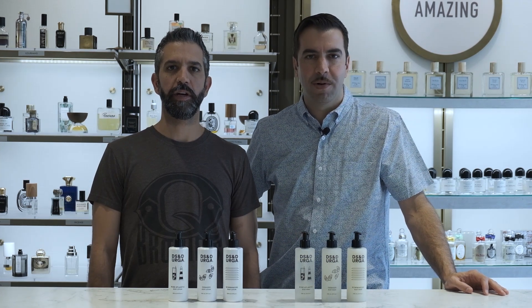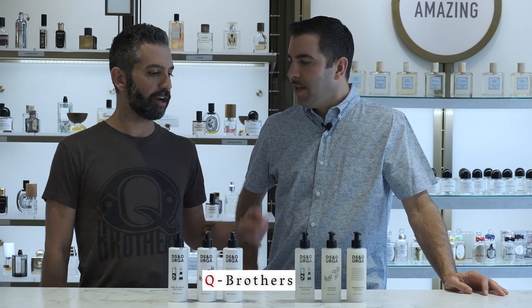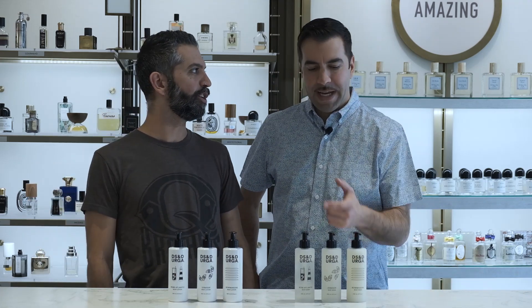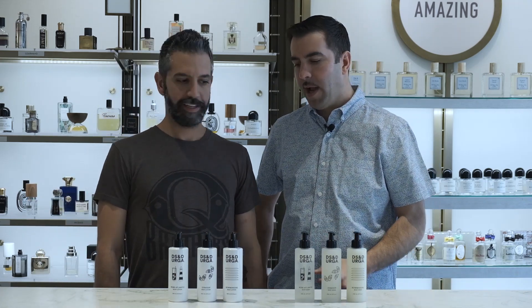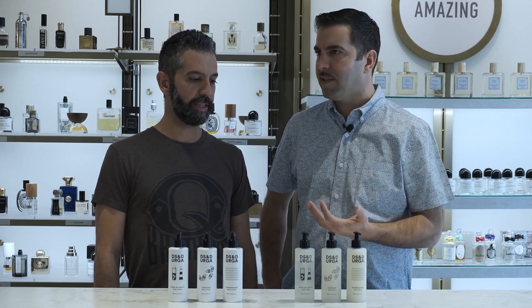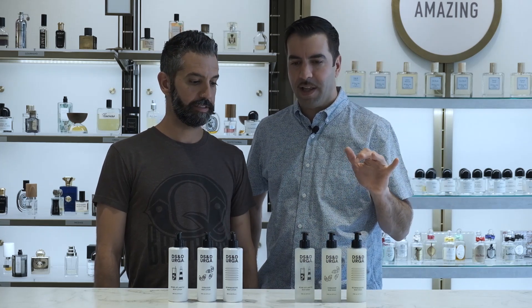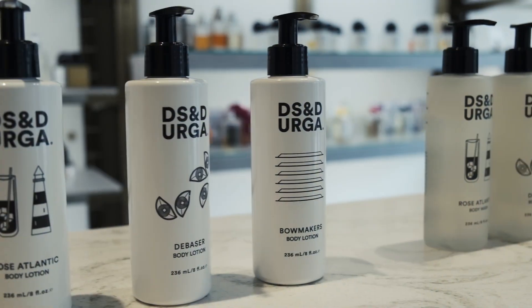I'm JQ. I'm TQ. We are the Q Brothers and this is Small Flower TV. We're back and DS Endurga is back in a big way. One of our favorite independent fragrance brands of the past five, ten years, something like that, has just released a collection of body care products.